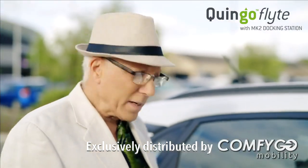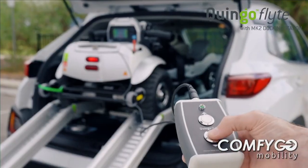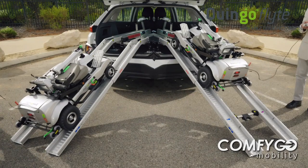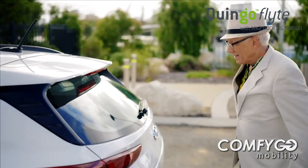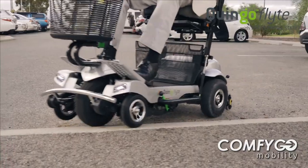You know, I used to walk everywhere. Now I own this beauty. Simply push the button, and in just 60 seconds, it loads or unloads itself. All in the boot of my car. Some final adjustments, and I'm ready to go.